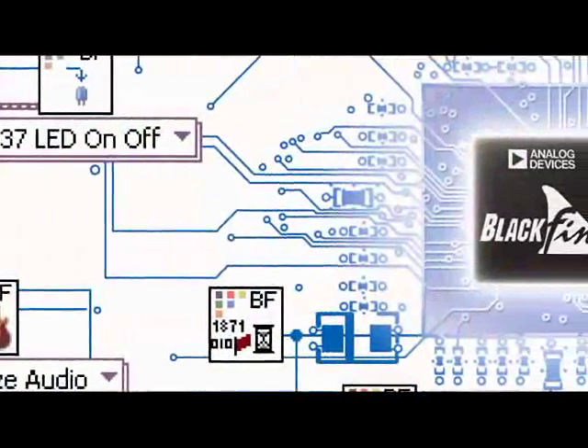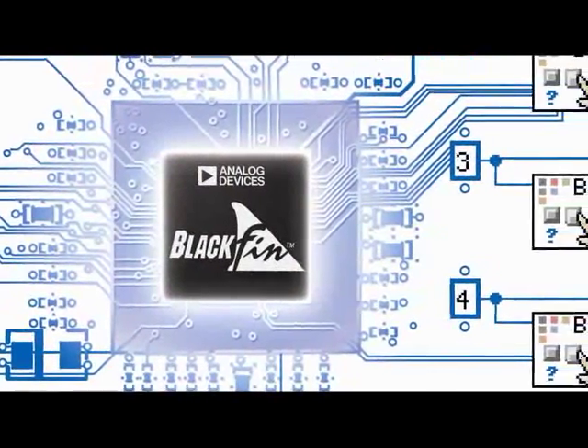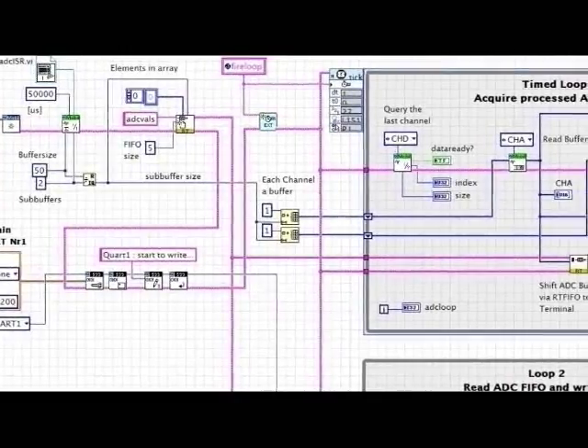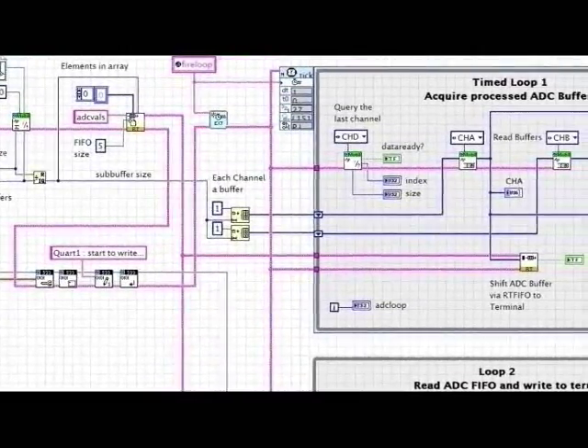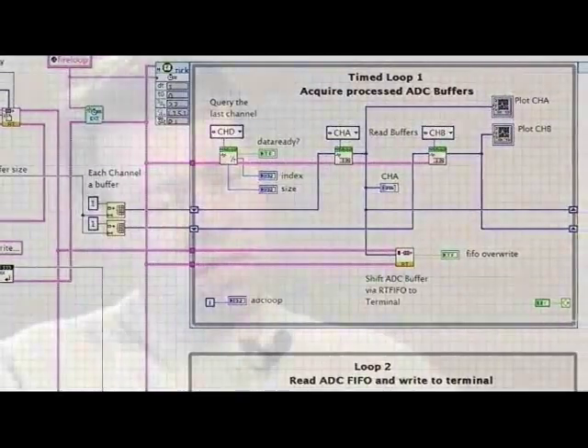The reason for selecting a Blackfin processor and also using the LabVIEW embedded module is that with this project, we need to have a system that uses as little power as possible. The second challenge was how to program this unit. You have several options, using C or things based on Linux, but since Nexus and Bjorga used LabVIEW for other products on the PC, we looked for LabVIEW for this Blackfin processor as well.